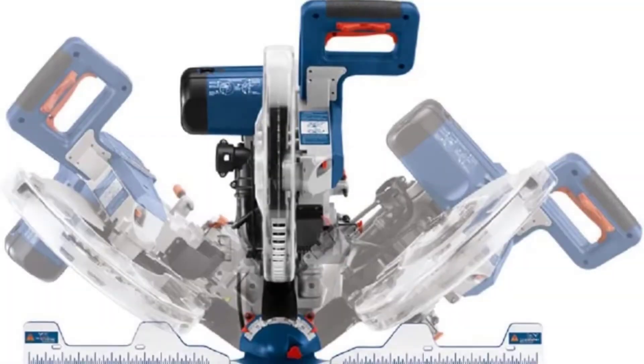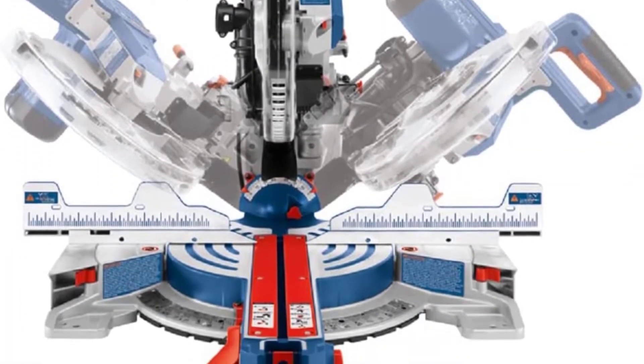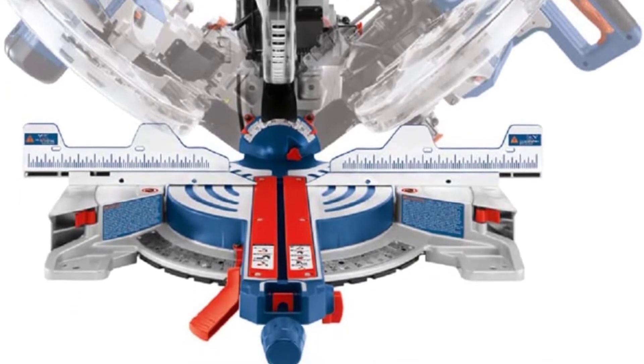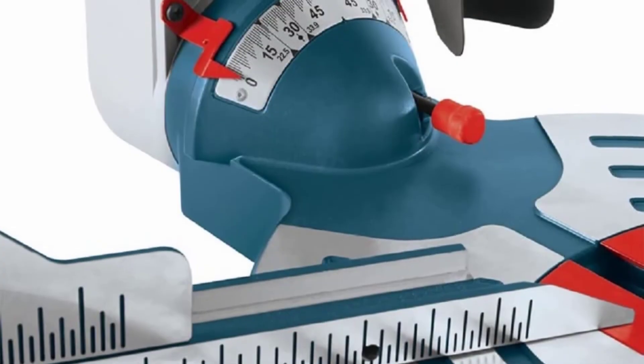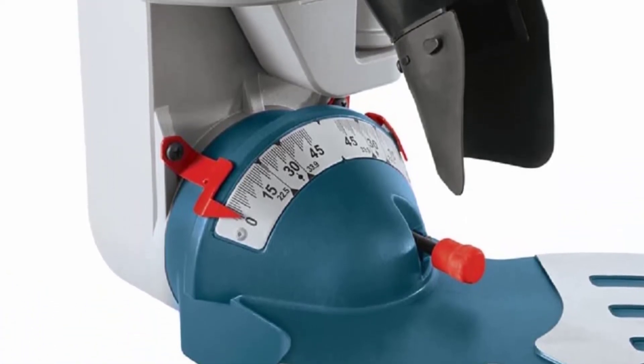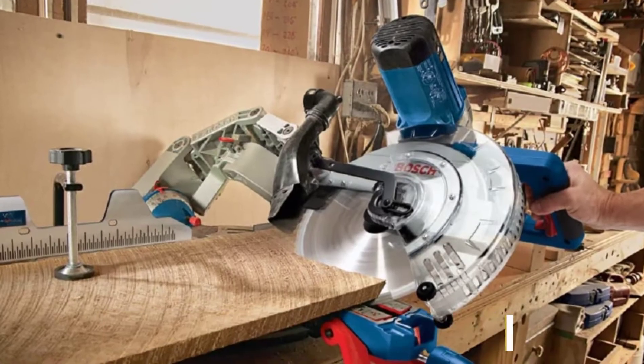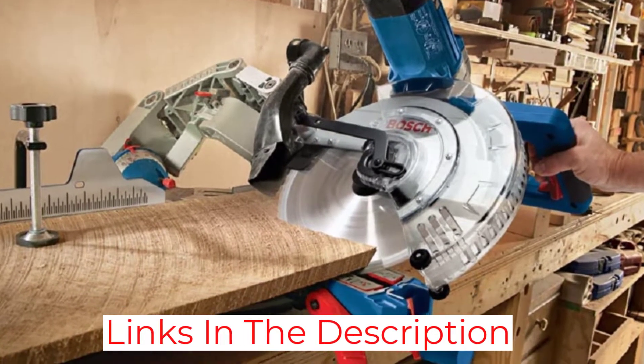The trigger handle features an ergonomic grip that can be used by either right-handed or left-handed users just as comfortably, and it features a padded non-slip grip. Fences are adjustable, and the miter scale numbers are etched into stainless steel for durability. During testing, we found that the Bosch saw truly does belong at the top of this list.